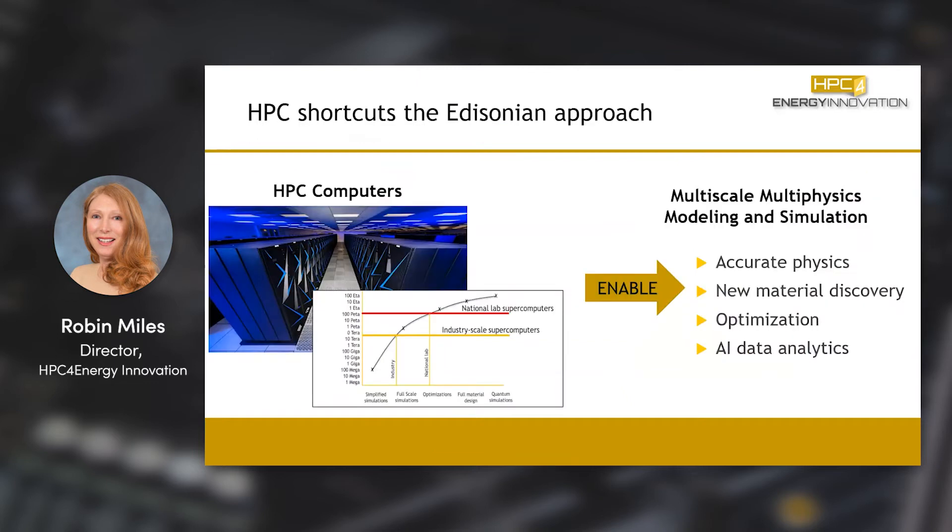High-performance computing computers are very useful, especially when it comes to getting accurate physics through the use of multi-scale, multi-physics models. The bigger the computers you have, the more physics you can put in and the better resolution you can add. When you have very accurate physics, you can remove some of the experimental work and replace that with computational work. Overall, this should decrease the cost of process and product development.